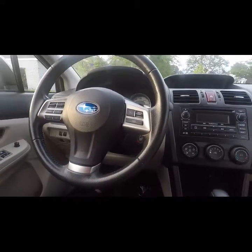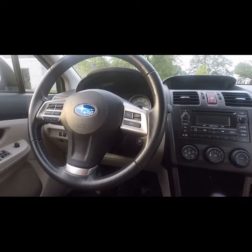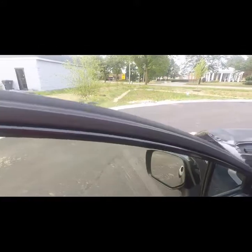Now maybe their impression is, 'Well, I guess it fits.' But what if their impression from the word go was, 'It fits — wow, I'm surprised how big this car is!' Well, how do you make that happen?